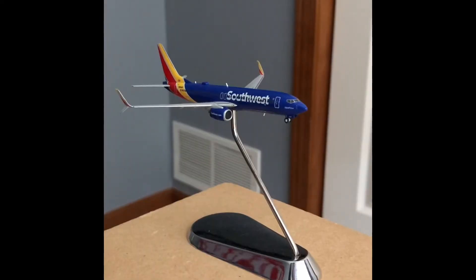Next up I have a Southwest Airlines 737-800 split scimitars, short-finaling from Dallas Love Field.